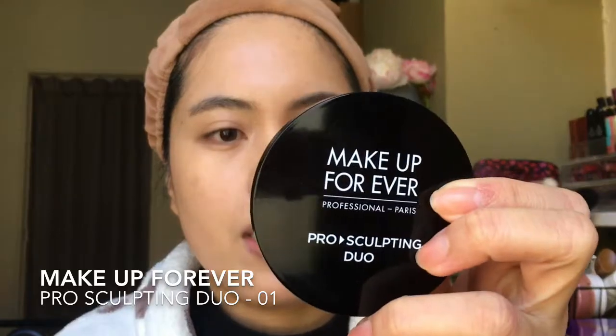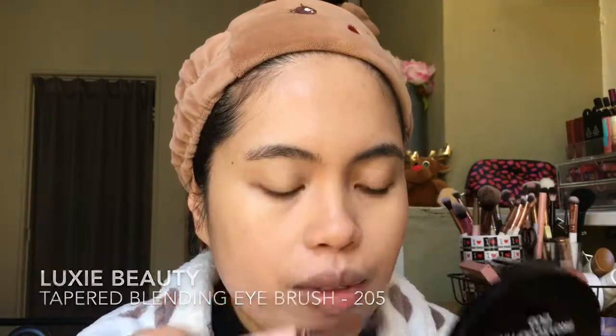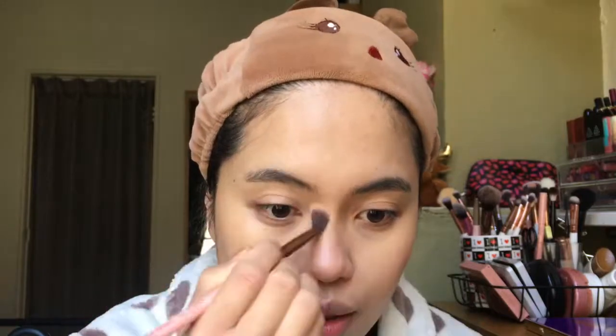Now I will contour my face using this Make Up For Ever product. First I contour my nose, and then I blend it out so it doesn't look too dark.